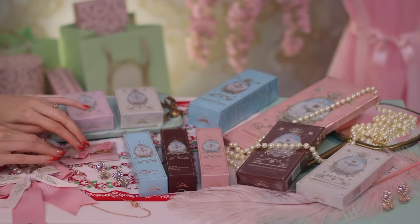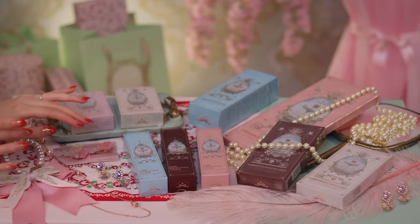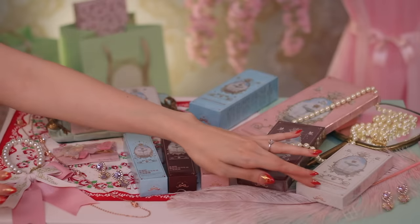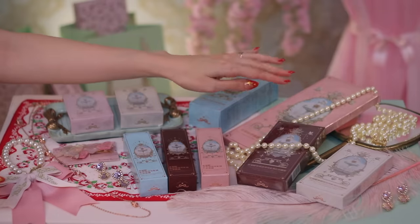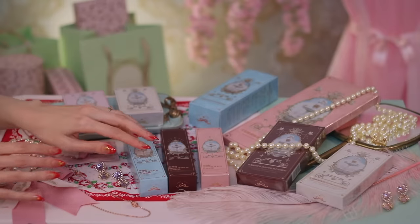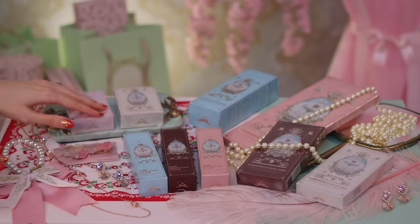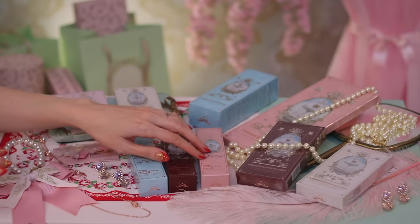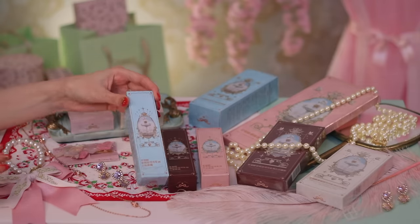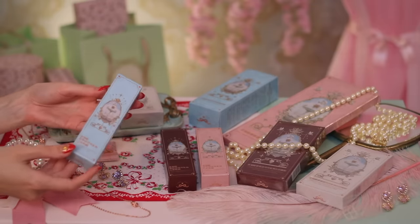Right here we have a tiny hair clip. This came for free with my order, actually — which is a nice little bonus. Over here we have two eyeshadow palettes. And then over here at the back I have this makeup mirror, a little handheld mirror. I'm really excited to look at all of these. The packaging is so beautiful on the boxes, but I'm excited to actually open each one up and look at them with you today.